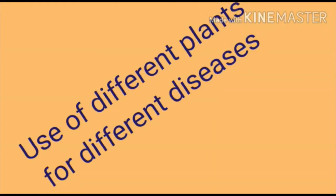Hello students, today's topic is plants in medicine. We all know plants are not just beautiful but also very useful. We can obtain many things from plants such as oil, spices, perfumes, etc.